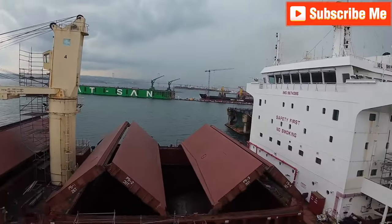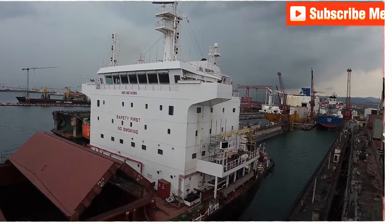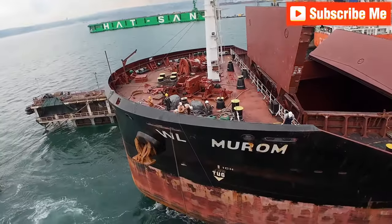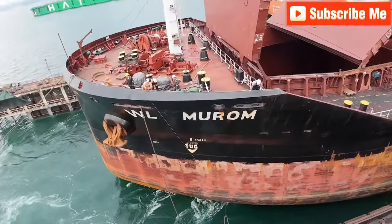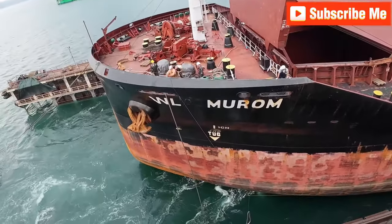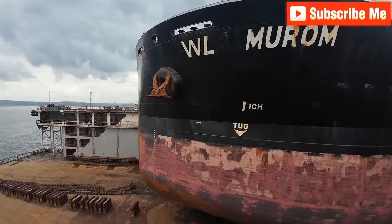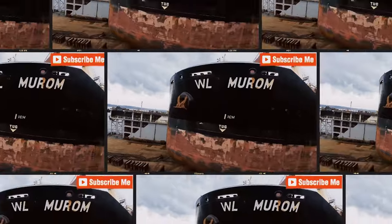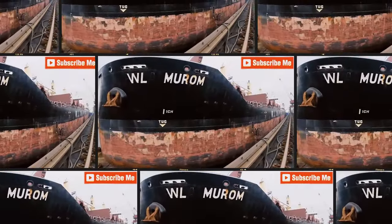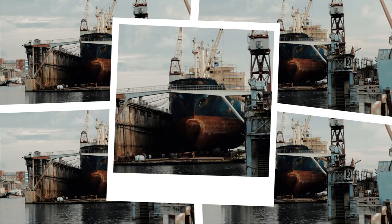Tugboats may be small compared to the bulk carrier, but they pack incredible power, and in this operation every inch matters — even a slight miscalculation could cause damage to the ship or dock. Notice how the crews on the tugs and the dock communicate constantly, using radios, hand signals and visual markers to ensure perfect alignment. These communication methods help overcome challenges like noise from machinery, poor visibility, or adverse weather conditions, ensuring that every movement is executed precisely.